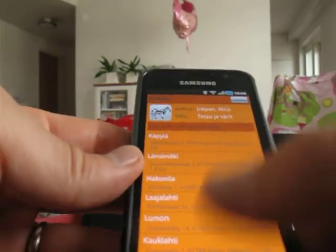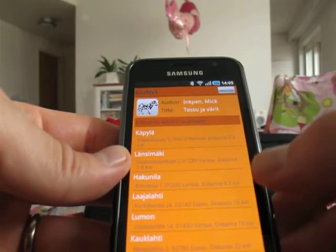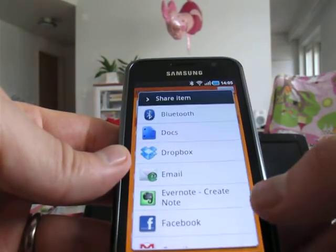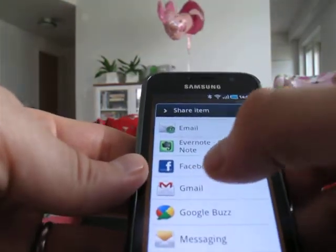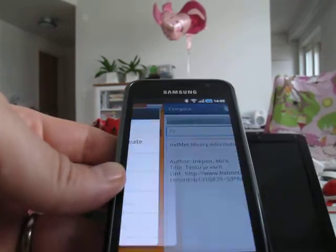You can also share this information. It shows sharing with different ways — Facebook or with email.